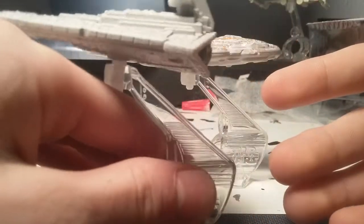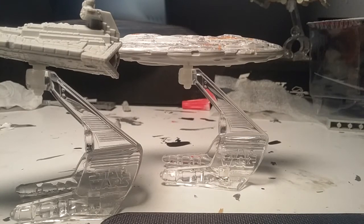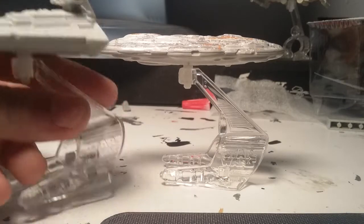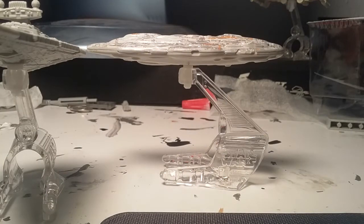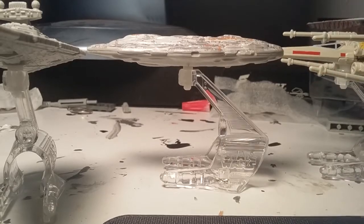A lot of people have fun recreating the scene in A New Hope with the Star Destroyer. All you really have to do is get a really small one - I forgot what they were called, forgive me - and you just have it. But the size of them is actually very, very small indeed.